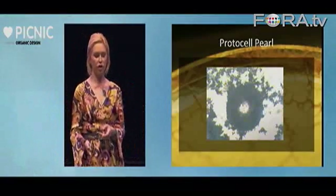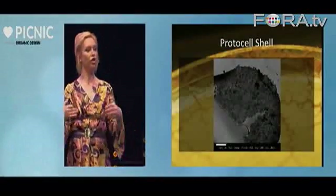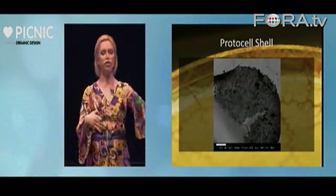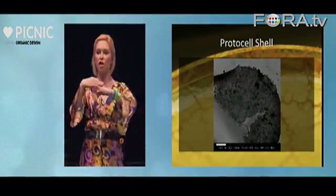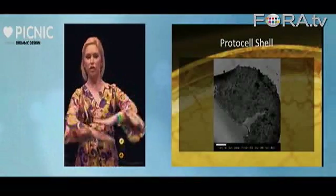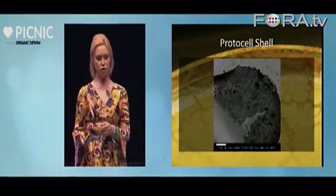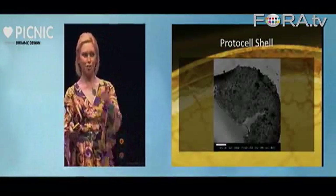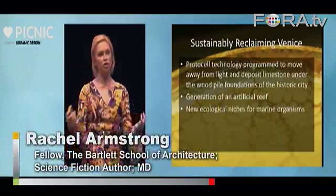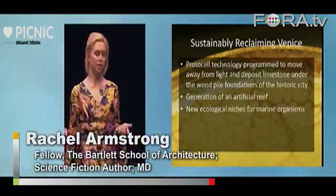At the moment we're using these to create protocell pearls. It's essentially recreating how we'd make limestone — limestone being a physical process where you get the accretion of tiny calcified skeletons layered over each other through geological processes that create solid material. We can almost recreate that in the laboratory. These are the little synthetic shells we're creating, and we've speculated on an architectural project: sustainably reclaiming Venice.